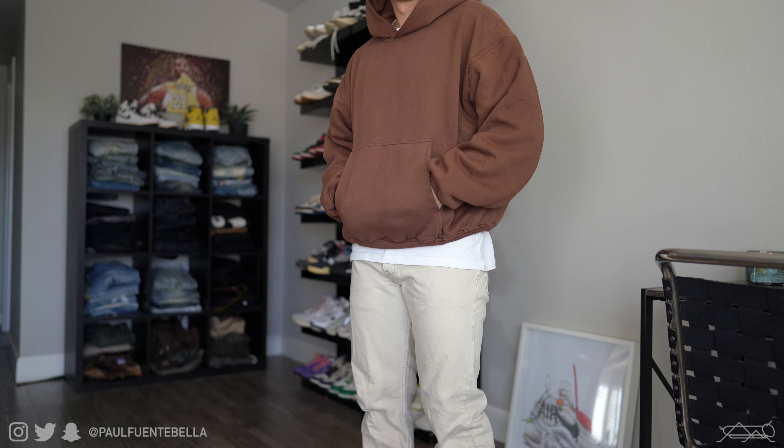Keeping that same pair of denim on, I switched out the shoes with a pair of Off-White Sail 5s, and then the hoodie is the red one to kind of go with the red on the shoes.